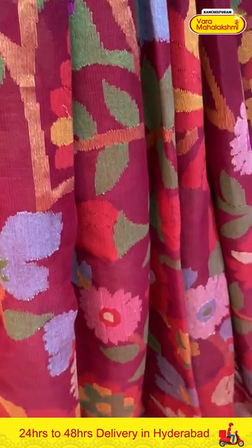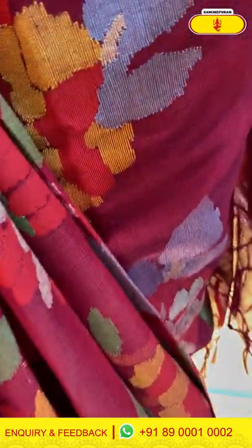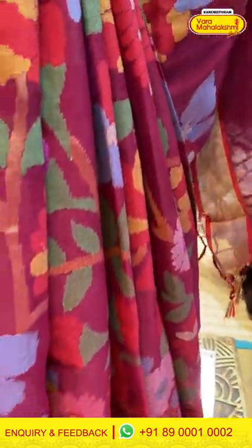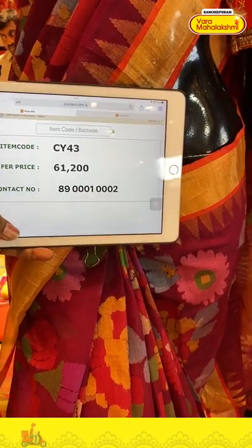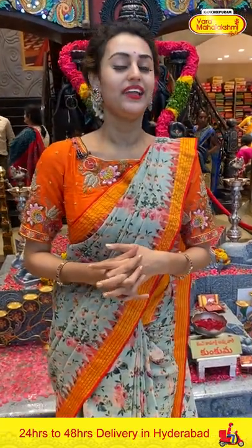Moving on to the last beautiful mannequin of today's collection — in the colour wine and beautiful orange. The body has a floral and leaf print. The border has a beautiful khadi border with temples.